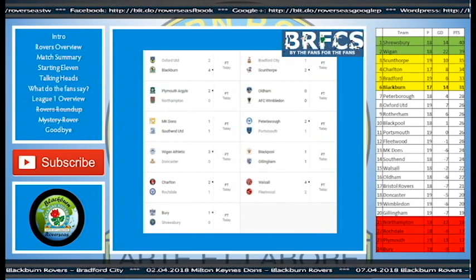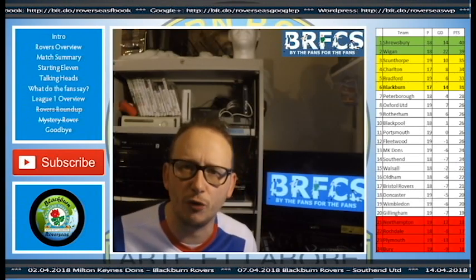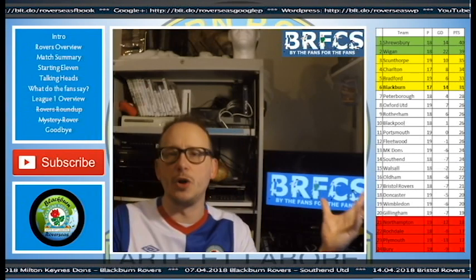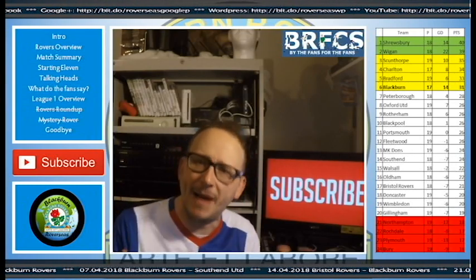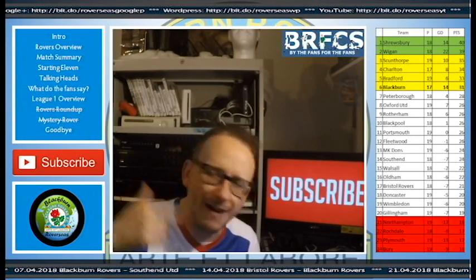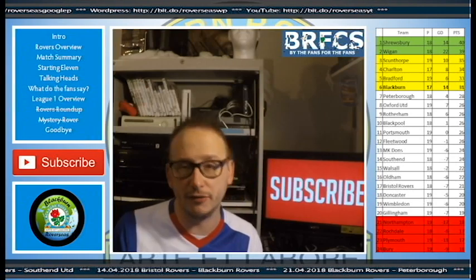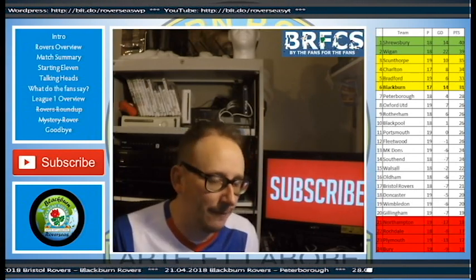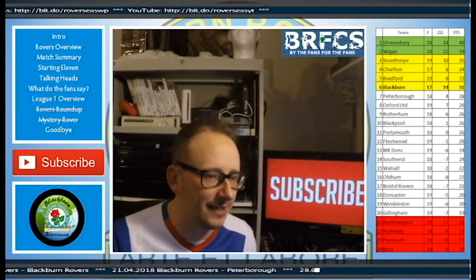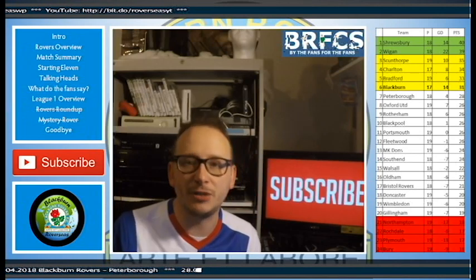If those top two or three drop points on Saturday, we could go as high as fourth. Before I go, make sure you head over to the BRFC forum — a cracking opportunity to meet up with fellow Blackburn Rovers fans from around the world and talk about the games. Make sure you hit the subscribe button to keep bang up to date with all things Blackburn Rovers. The games are coming thick and fast, I'm already working on the next one. If the results are like this, I love it — if it's a defeat, I hate it. But right now I love it. We've got six out of six so far — can we make it nine points out of nine against Bristol Rovers at Ewood? Hopefully Mowbray rotates some players to keep them fresh.